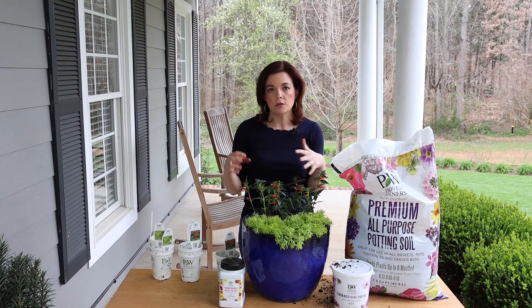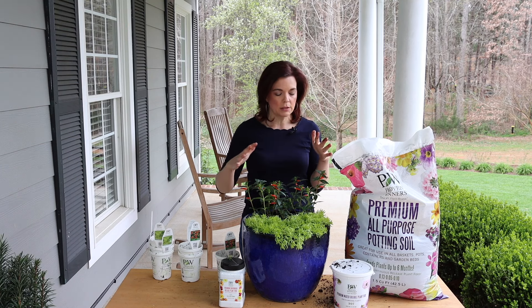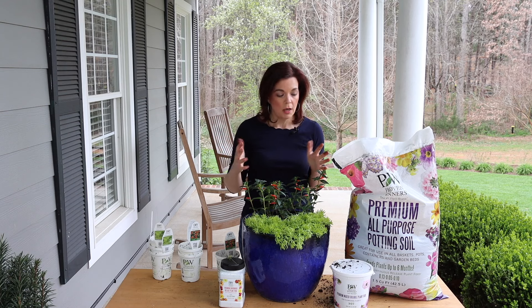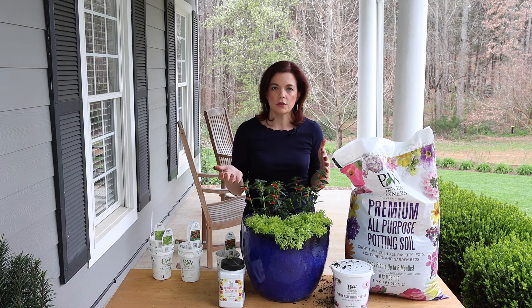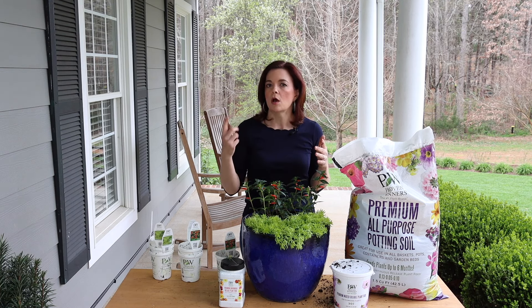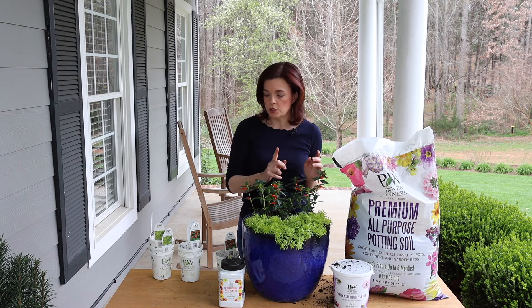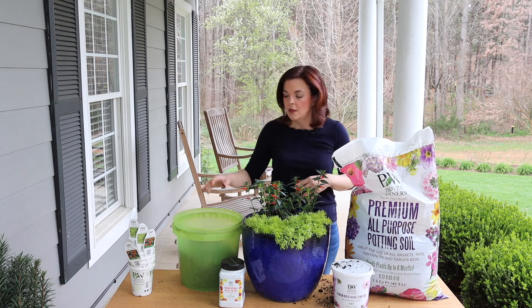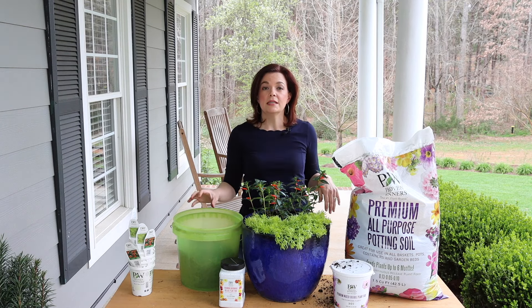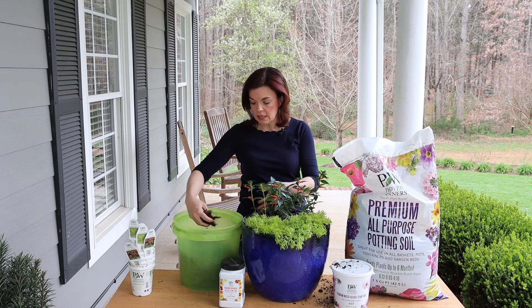Here the Lemon Coral Sedum will act as my spiller because it will go over the pot and bring in a nice pop of color. Both of these plants are drought tolerant, so you're not going to have to be out there watering continuously. The Lemon Coral Sedum is not going to be a bloomer — you're using it just for the foliage. But look at that color: you've got the great dark foliage of the Vermillionaire, those bright orange blooms, and then that lemon-lime color of the Lemon Coral Sedum. It's just so pretty. We're going to top off and fill in any little holes with some more potting soil.